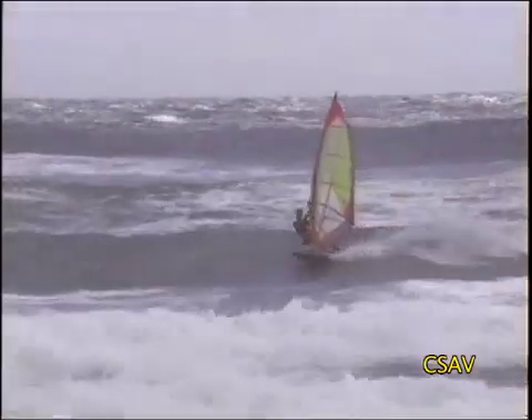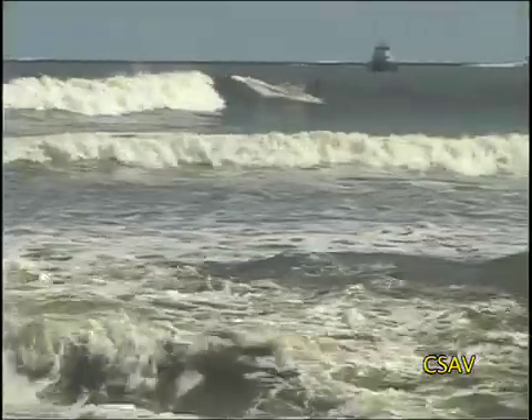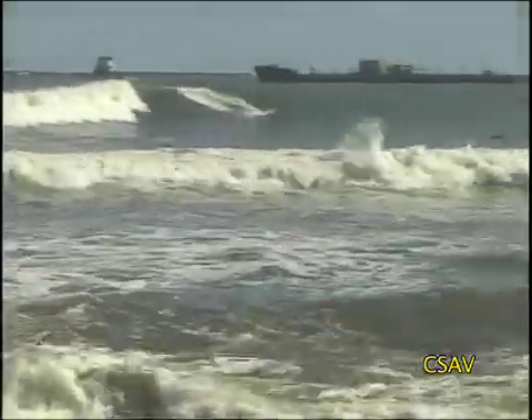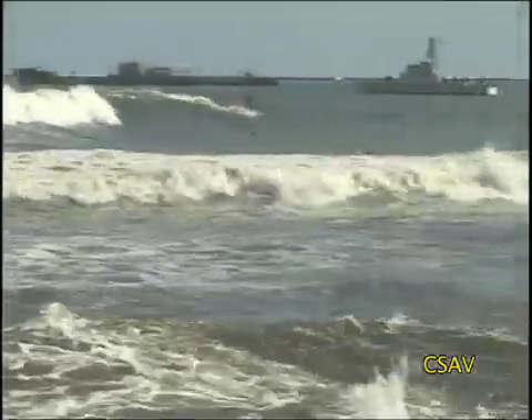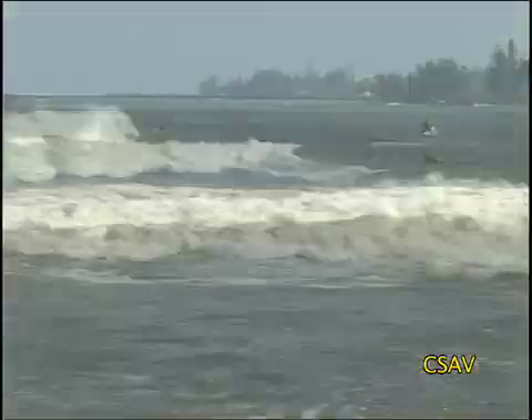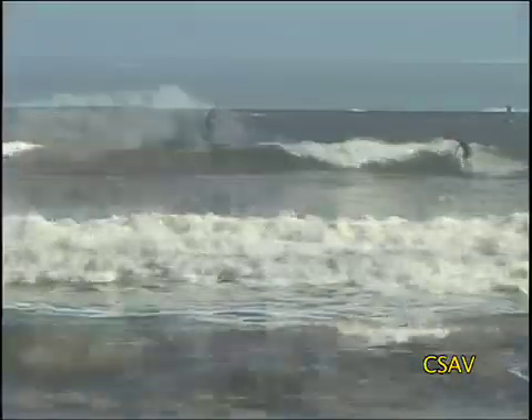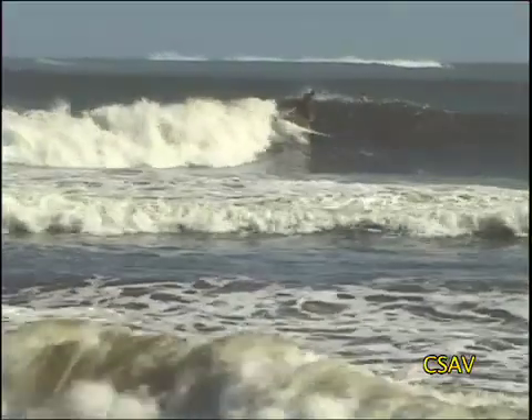For surfing waves — ocean surface waves — what you need is a strong storm or any sort of wind blowing over the surface of the ocean. The energy from the storm gets translated to the ocean surface. If your winds are really strong, blowing for a long time and over a large area, that is what generates really large surf. As waves approach shore, they begin to change — they begin to feel the bottom as they move into shallower and shallower water.